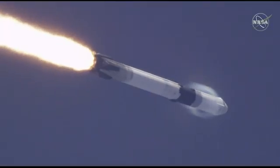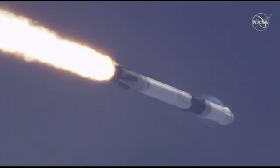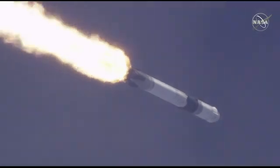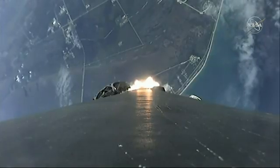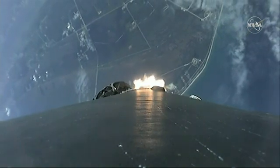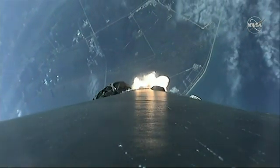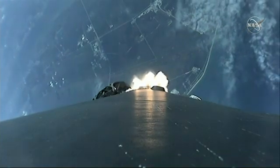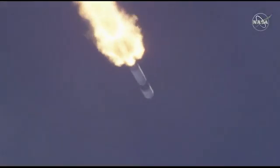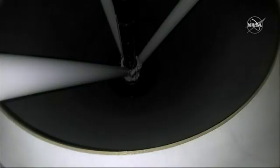Vehicle is supersonic. Quickly throttle back. Vehicle is experiencing maximum aerodynamic pressure. MVAC engine chill.